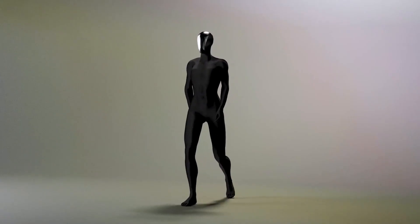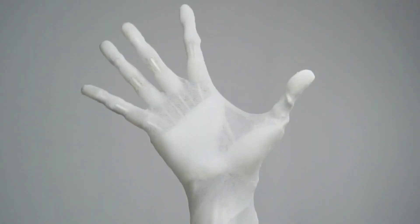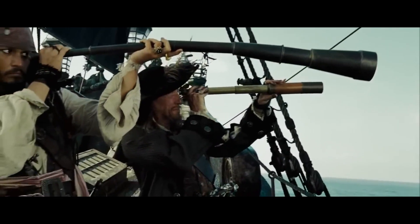Think about this: what if robots could perfectly mimic human movement — gripping, flexing, and adapting to objects just like our hands? How would that change the world? More importantly, how would it change your life? Let's explore this together.